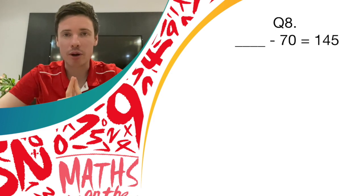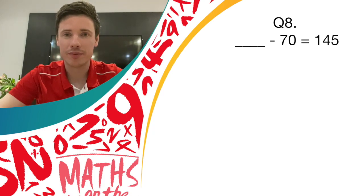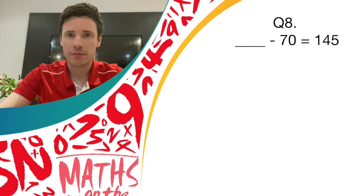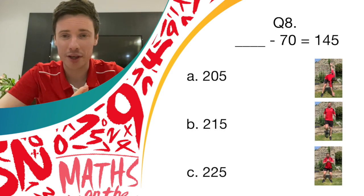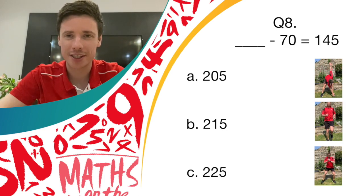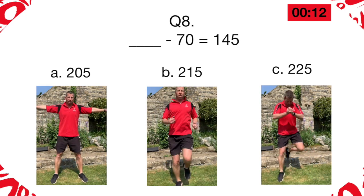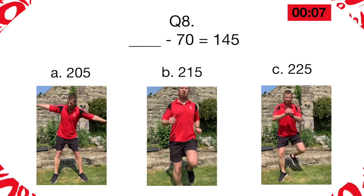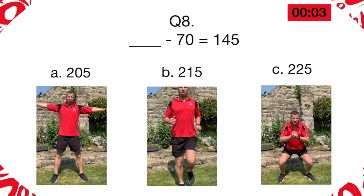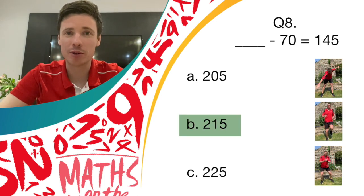Question eight is a missing number question. What is the missing number to make the number sentence correct? What number, take away 70, would equal 145? Let's have a think before the options come on the screen. The options are: if you think it's 205, it's the windmill movement. If you think it's 215, then it's running on the spot. And if you think it's 225, then it's the donkey kicks movement. Well done everybody — if you were running on the spot, give yourself another point, because the answer was B, 215.